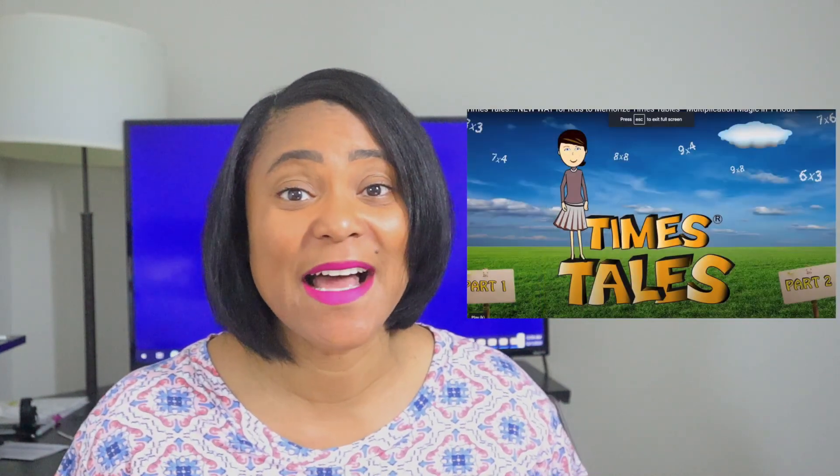Hey guys and welcome back to my channel. I am Cindy the LD Educator. Today I will be reviewing a math curriculum for dyscalculia called Time's Tale.